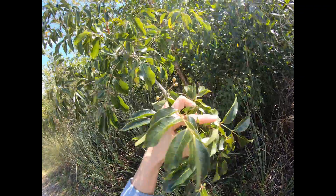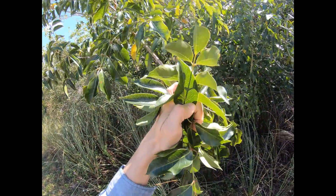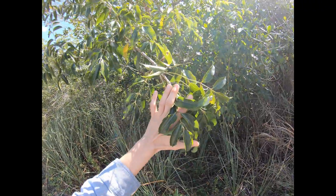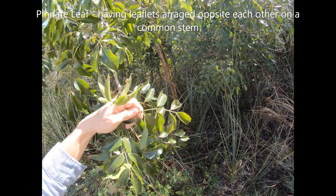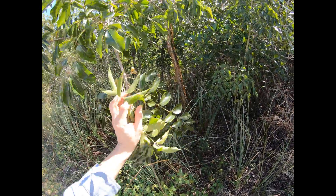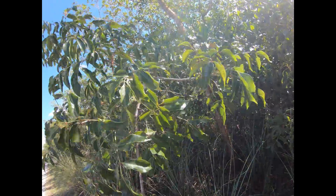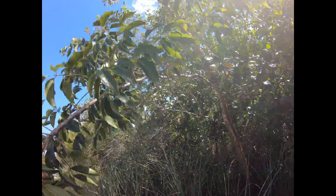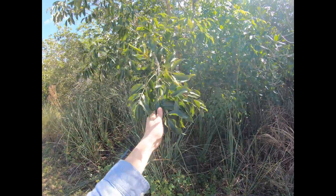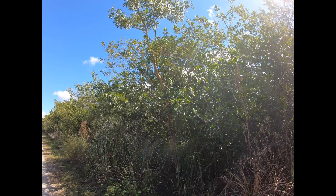The leaves have a very simple margin, a simple edge, but they come to a point like this. They're pinnate and the branching is alternating. It's a great native plant to South Florida and the tropics — this is the gumbo limbo tree.